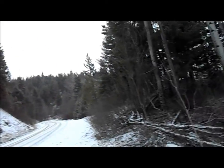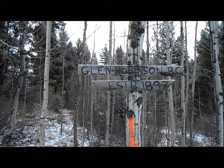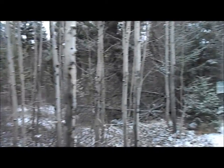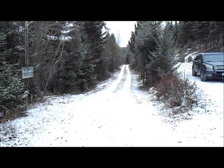Hello everyone, welcome to winter! Here I am at the town site of Glen Robinson, one of the first communities in this area, established in 1897. It's now private property, but this road heads down to the old town site of Glen Robinson. It was basically the base camp of all the mines that operated in these hills.